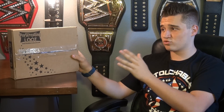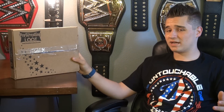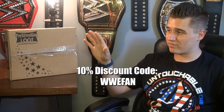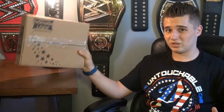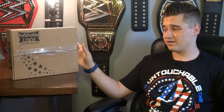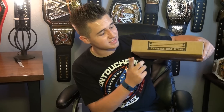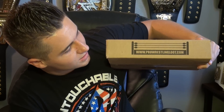Hey guys, WWE Fan Section here. Today I'm bringing you guys this month's Pro Wrestling Loot. If you guys are wondering how to save some money on Pro Wrestling Loot, you can use discount code WWEFAN to save 10%. It's an amazing deal for what they provide — a lot of authentic and cool collectibles for a really good price. For more information you can go to www.prowrestlingloot.com.